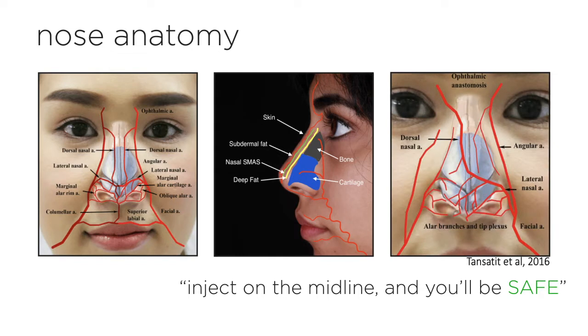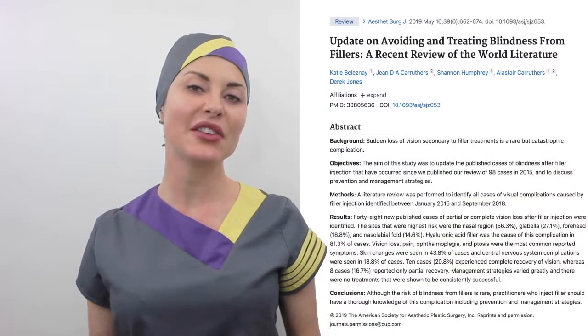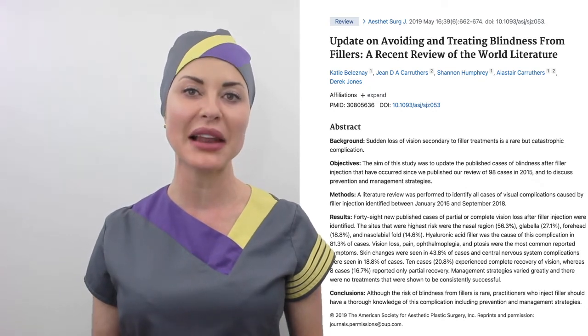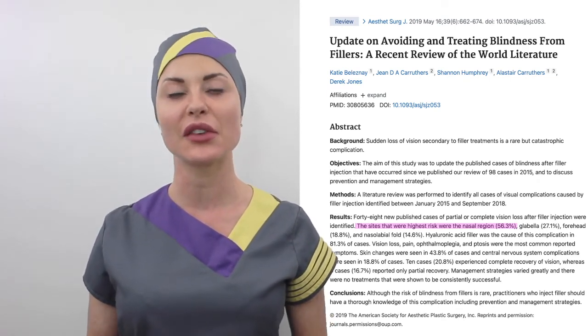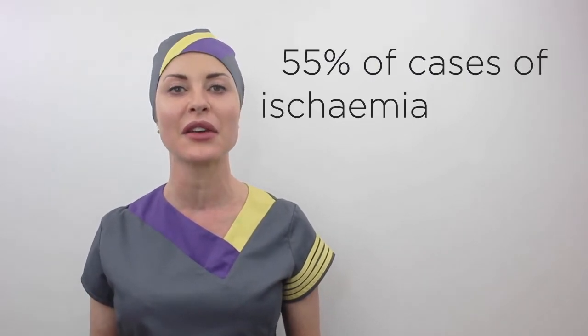The insides of people are not like the textbooks will have you believe. In the 2019 review of blindness resulting from dermal filler treatment, Belezny and colleagues found that 56.3% of all cases reported in the world literature were as a result of treatment to the nose. I had a similar look at the literature and found that 55% of cases of ischemia resulted from treatment of the nose. So vascular occlusions that affect the skin or cause blindness are overwhelmingly caused by non-surgical rhinoplasty. The problem is, even though we have read all the books, seen all the pictures, treated hundreds of patients and even chopped up cadavers, there is still a significant risk. Variations in anatomy and the inability to see beneath the surface of the skin is causing serious problems the world over, even in experienced hands.